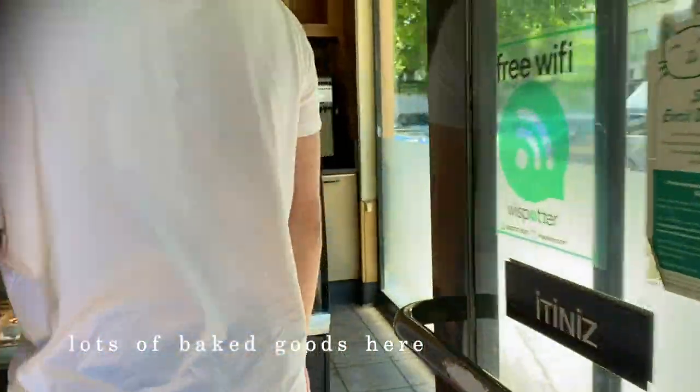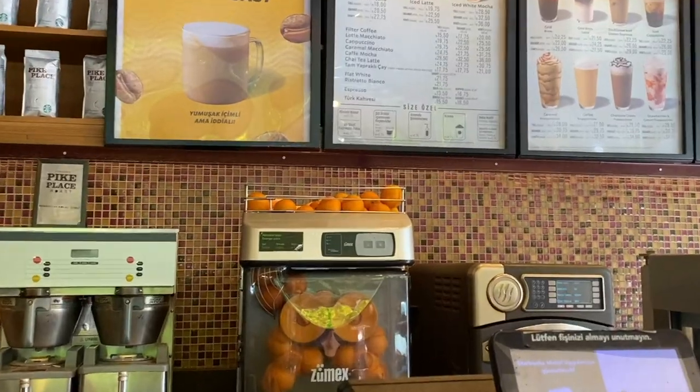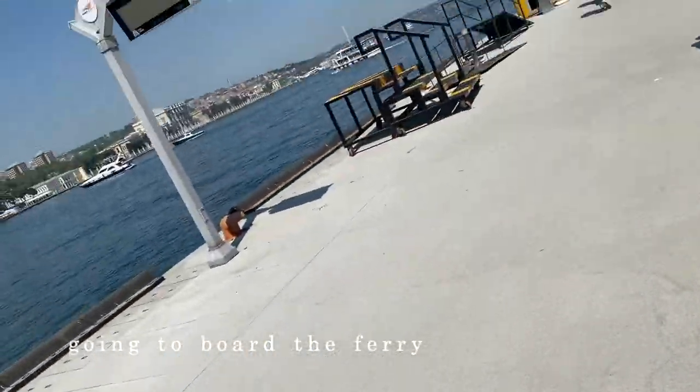Starbucks in Turkey is a lot different from Canada because there are a lot of baked goods and they also squeeze their own oranges. After that we went to board the ferry so we could go to Karaköy.